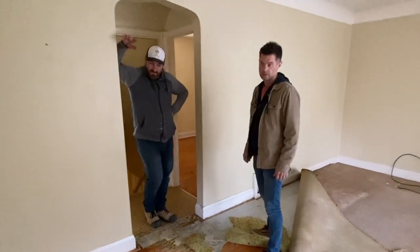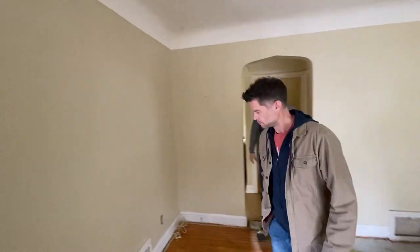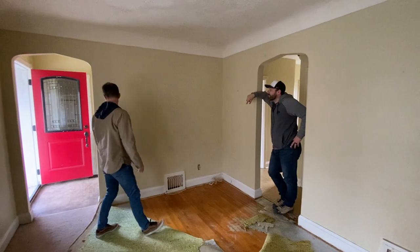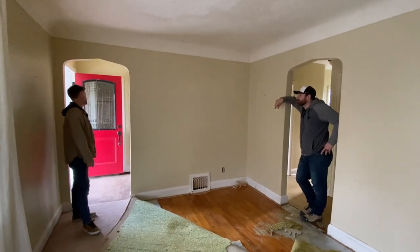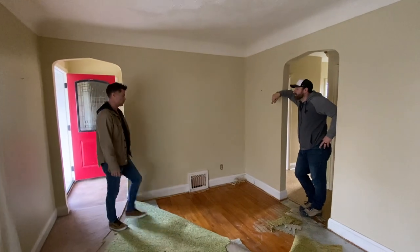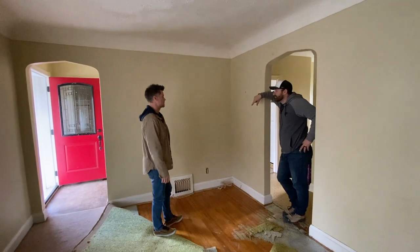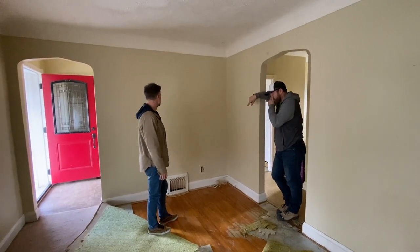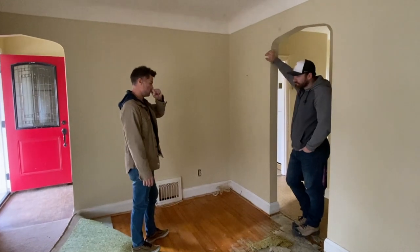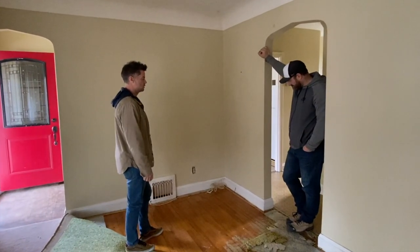What about these walls — can we open this all up? If we open up from where you're standing to over here, that gives the kitchen more space and we can drop an island in. Just like this, it will completely change the whole feel of this house. Let's demo this wall and that wall, then figure out where the structure is and what we need to do to tie into it.